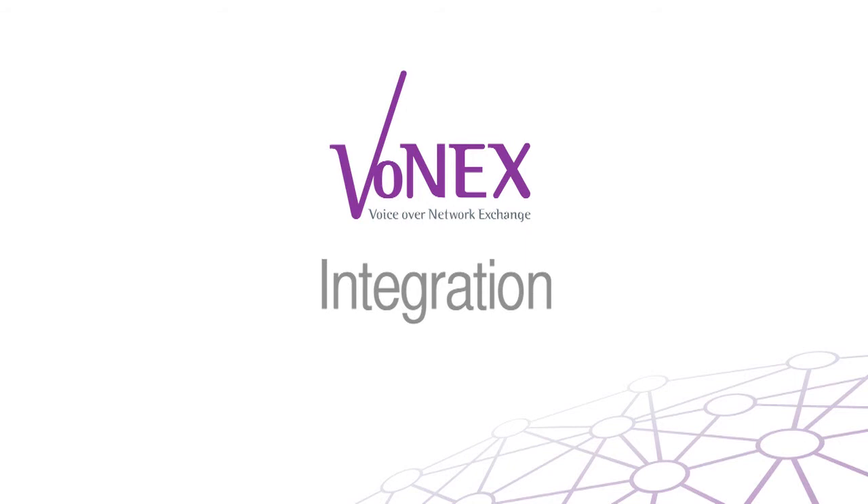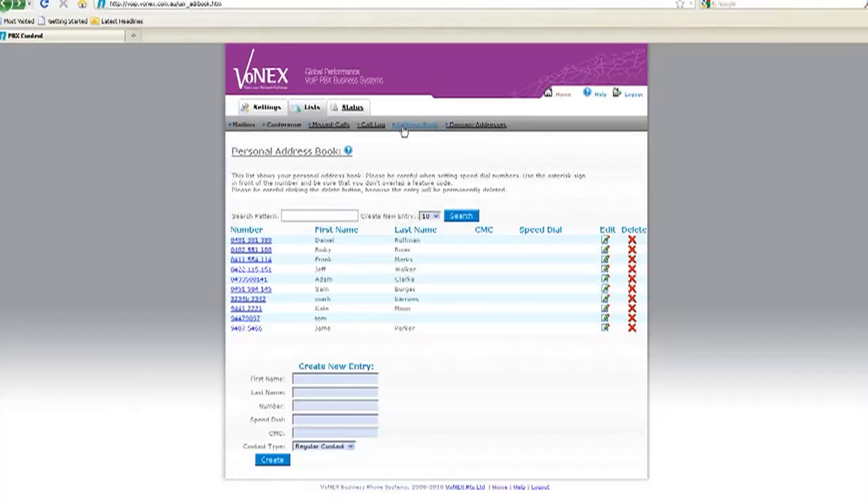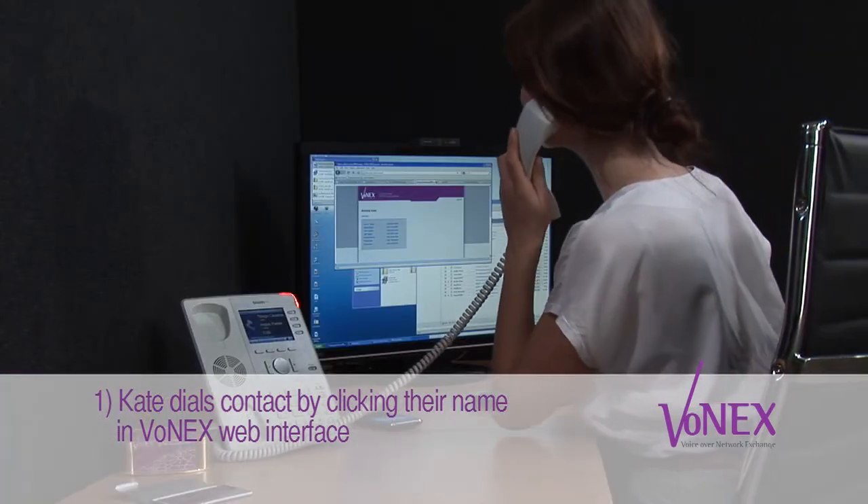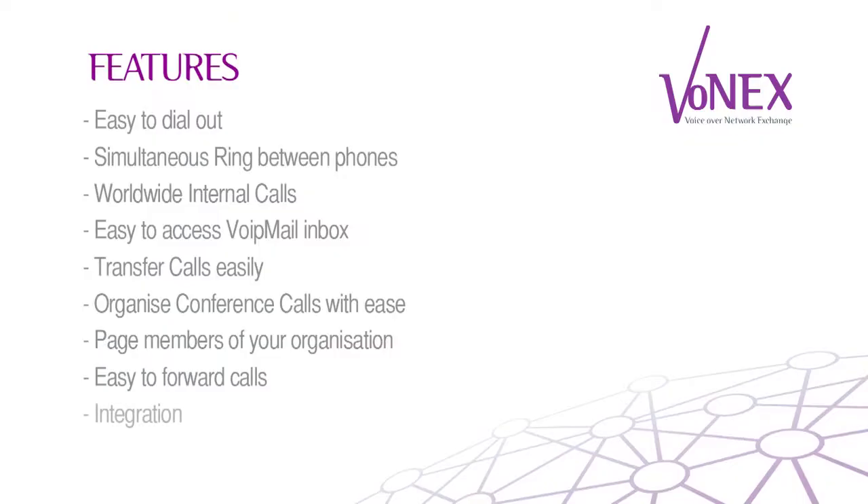All right, last of all, we'll look at integration. What really sets this phone apart is how you can integrate it with your business or personal computer. Let's check out click-to-dial. One of the best features about click-to-dial is the ability to save your contacts in the Vonex web interface and then dial them directly from your web browser. This is just one example of how you can integrate your phone and your computer. We've already seen how VoIP mail does the same. And it's this way of thinking that will completely revolutionise the way you use your phone. So let's add integration to the list.